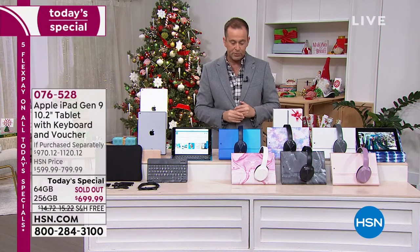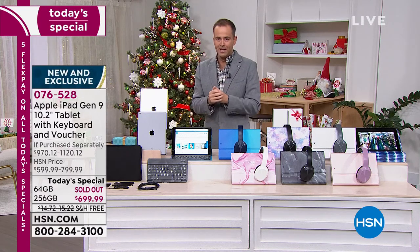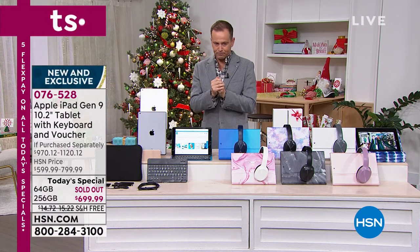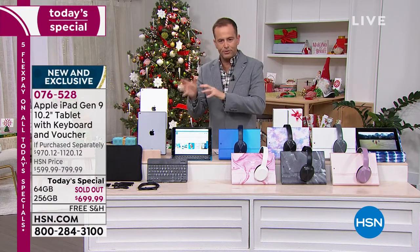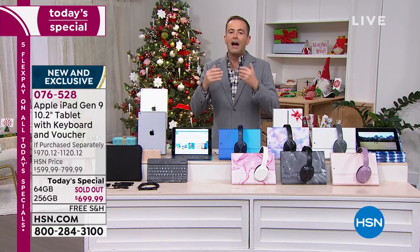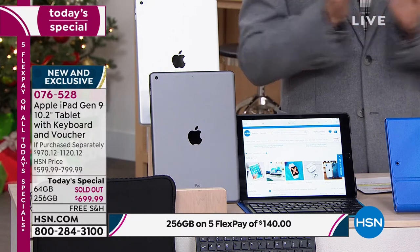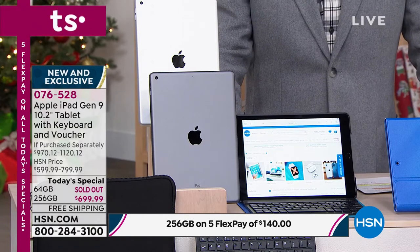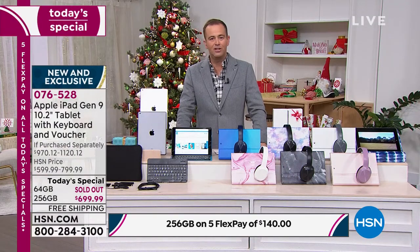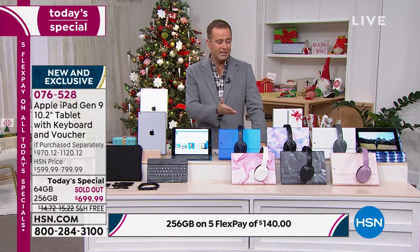The most popular option is the 256 gigabytes, which gives you more space and capacity to store more photos and videos. There are already 400 orders coming through. I can only stress to you genuinely and sincerely — I would never say this on what is a considered purchase — you must order the minute you decide you want this. It is going to sell out so fast.